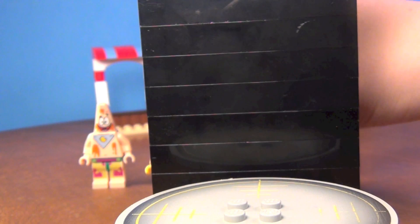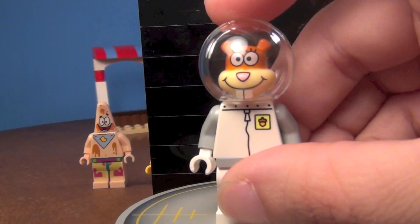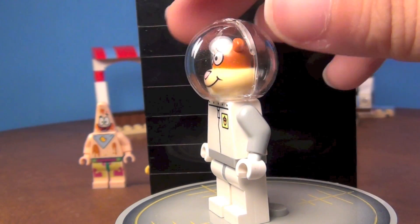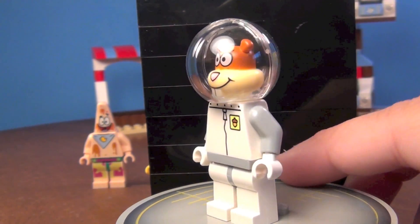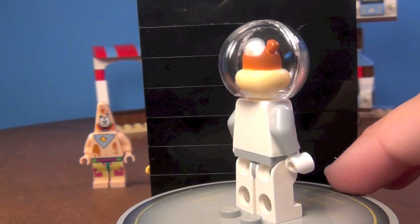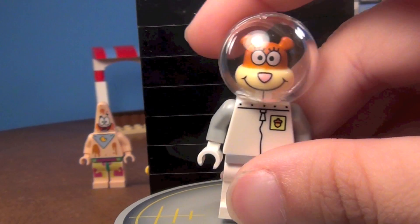Next we have Sandy — Sandy the squirrel. You can see she's got a little thing up there so she can breathe. No printing on the back, but still very cool.